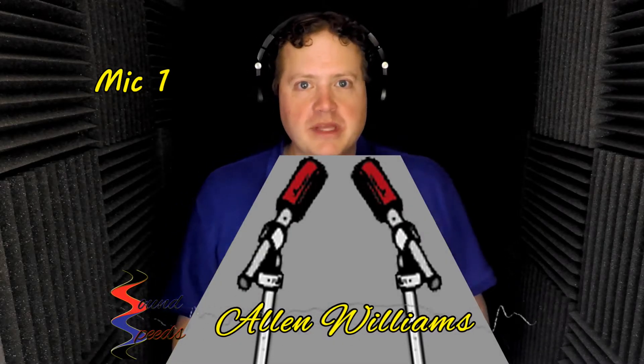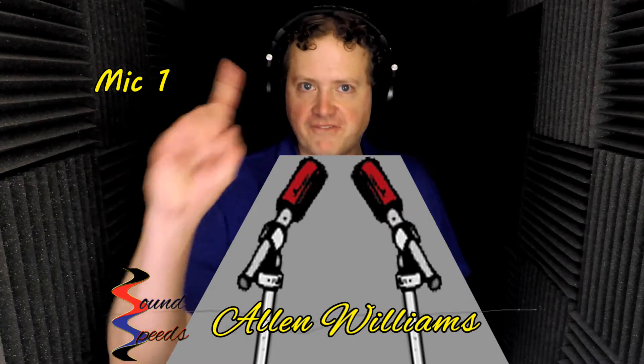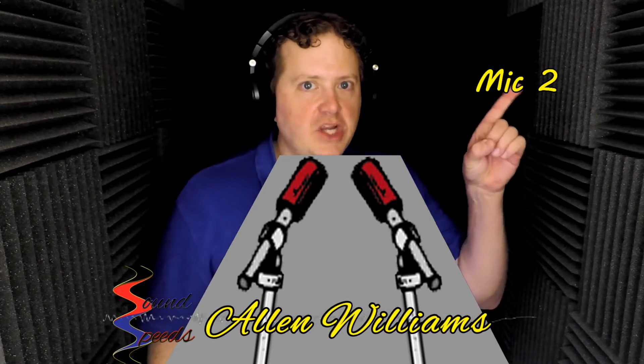Get your listening ears on because this is Masked Mics, the very first episode. If you have no idea what this series is about, watch the linked video because it will explain all. Let's start off with a noise floor comparison between these two microphones.